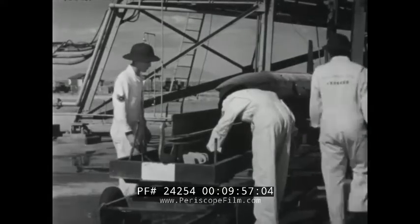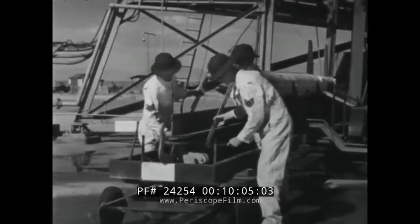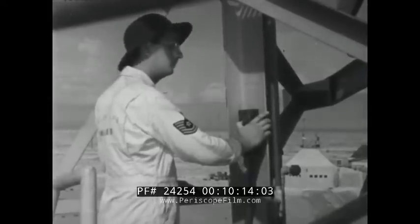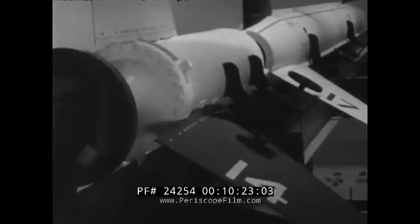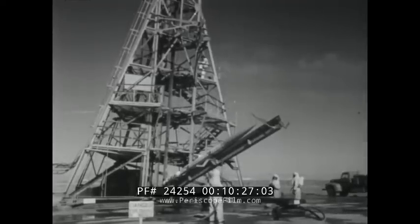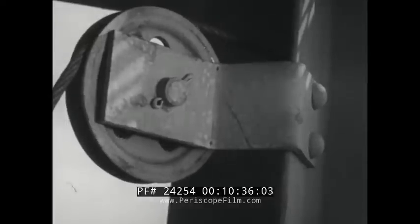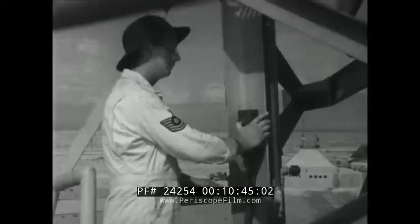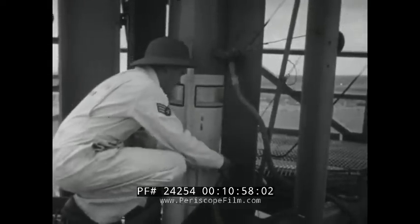Now the rocket is ready to be raised to its launching position in the tower. The yoke is attached to the rail on which the rocket rests in preparation for the slow lifting process. When the rocket is finally in launching position, clamps are removed and pull-away plugs are attached for the final instrument checks to be made by remote control from the blockhouse.